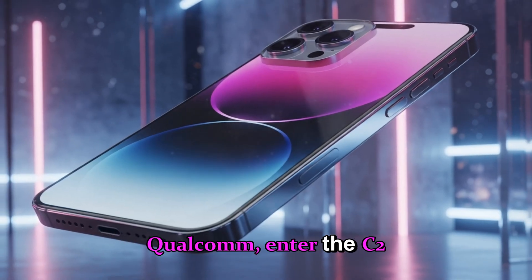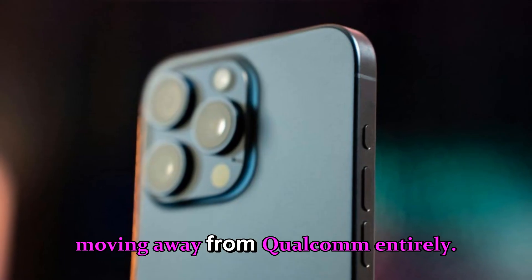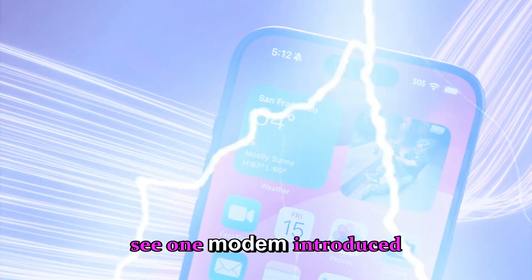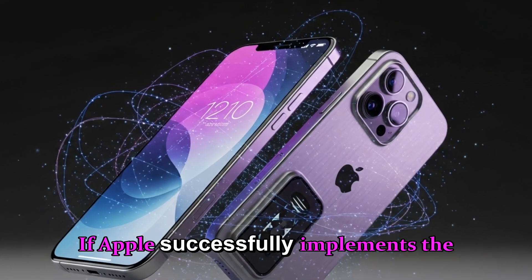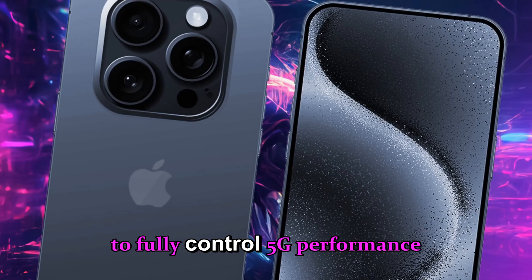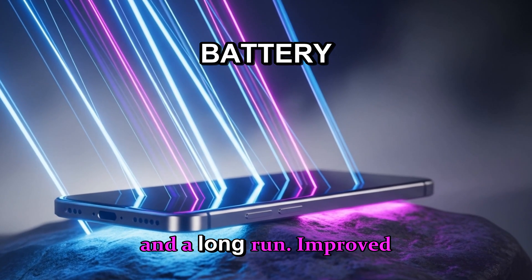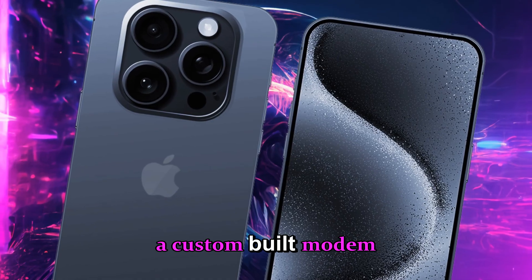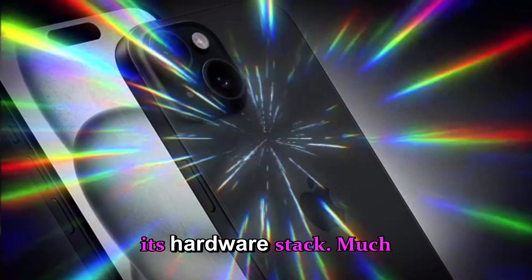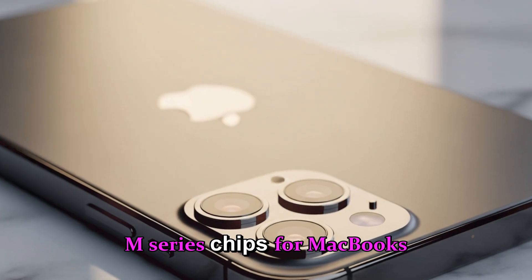Apple may finally ditch Qualcomm — enter the C2 modem. One of the most talked-about rumors involves Apple moving away from Qualcomm entirely. The company is said to be developing its C2 5G modem, which would succeed the C1 modem introduced in the iPhone 16. If Apple successfully implements the C2 chip, it could allow Apple to fully control 5G performance and connectivity, reduce dependency on Qualcomm saving production costs, and improve battery efficiency with a custom-built modem optimized for Apple Silicon — much like the transition from Intel CPUs to Apple's M series chips.